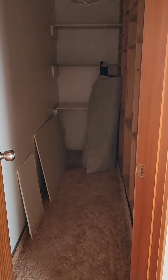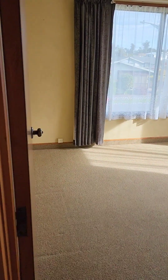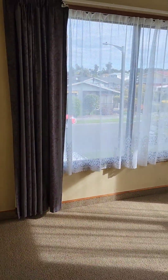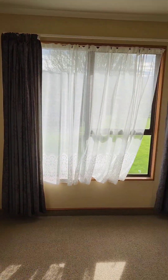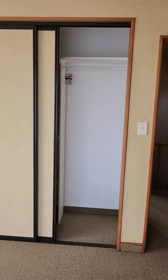Upstairs there's one space which is a kind of storage space, then there's another bedroom with a big window — it's a double bedroom with a built-in wardrobe.